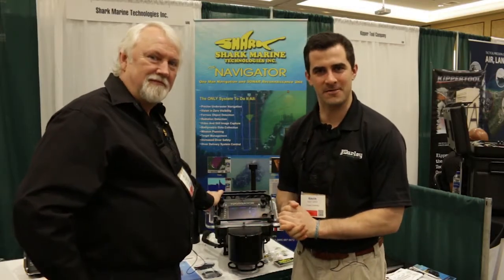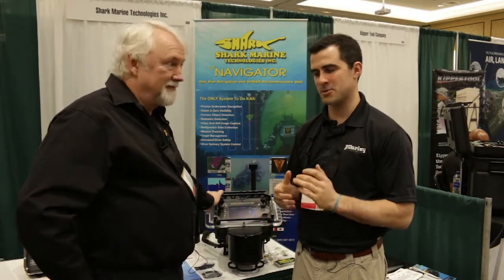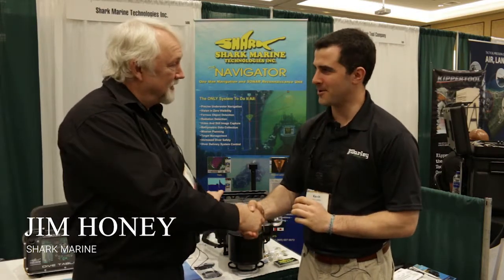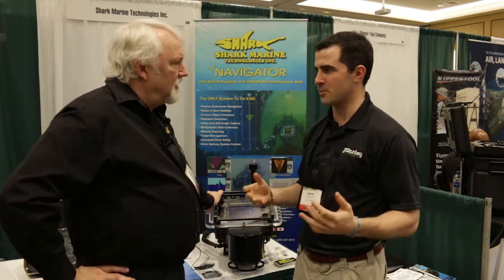Hello everyone, Kevin Sofin here at Darley Defense Days with Jim Honey from Shark Marine Technologies. Jim, how are you doing today? I'm doing great, Kevin, yourself? Doing quite well, thank you. So tell me a little bit about Shark Marine Technologies.